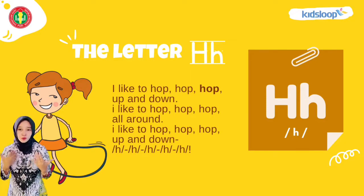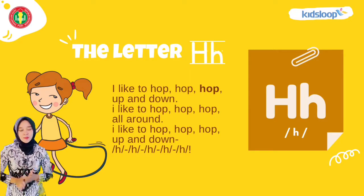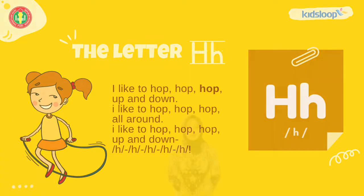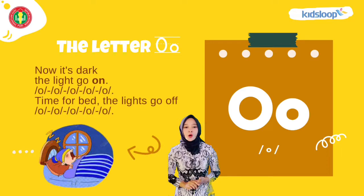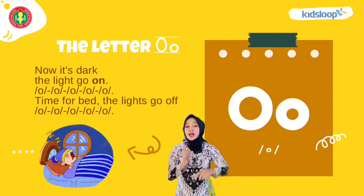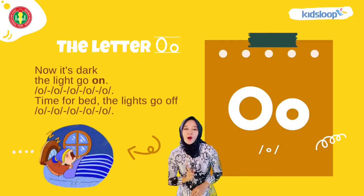I like to hop, hop, hop up and down. Now we start, the lights go on — oh, oh, oh, oh, oh. Time for black, the lights go off — oh, oh, oh, oh, oh.